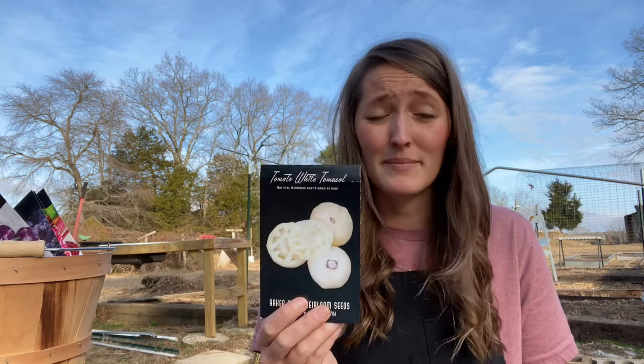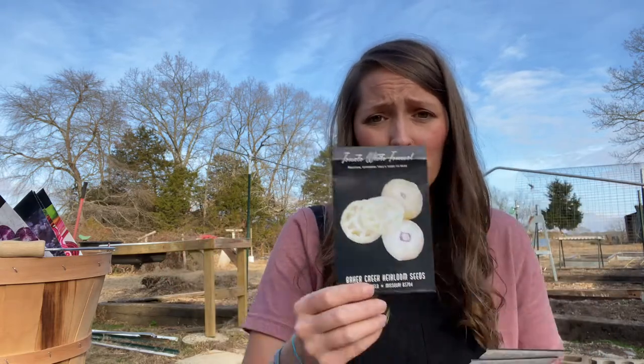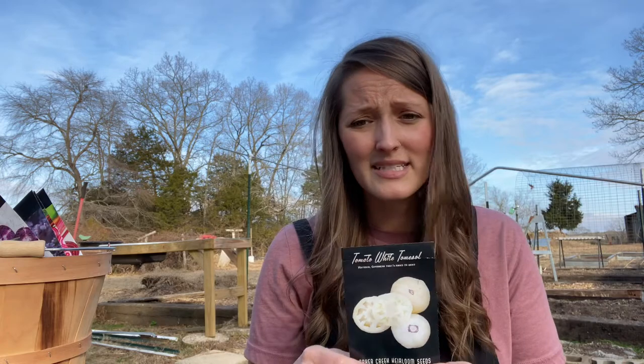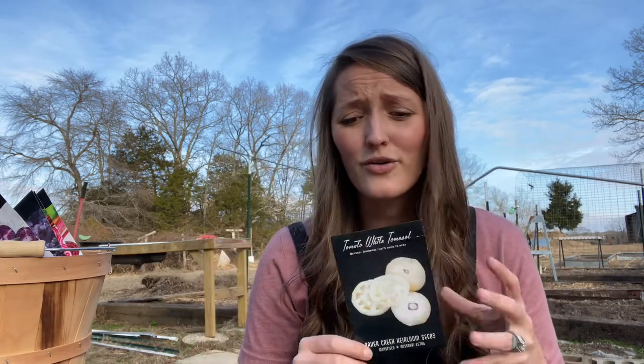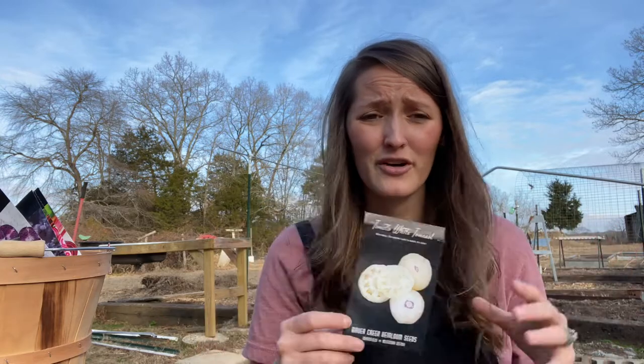The White Tomesol — I hope I'm saying that right — is a beautiful cream-white tomato that tasted fantastic. It averages about 8 ounces, though I got some larger ones. I sell to a restaurant that does German food, and they love exotic, unusual tomatoes — so unusual varieties work really well for me. I grew four or five plants and had no pest problems, and I had no trouble selling them at all. I'll definitely start these again.